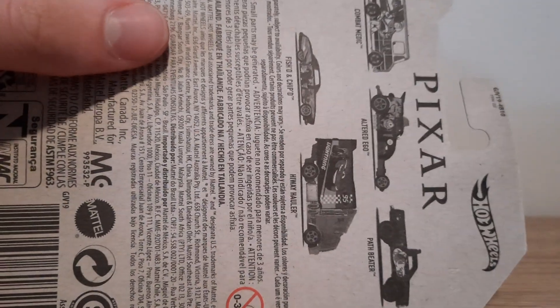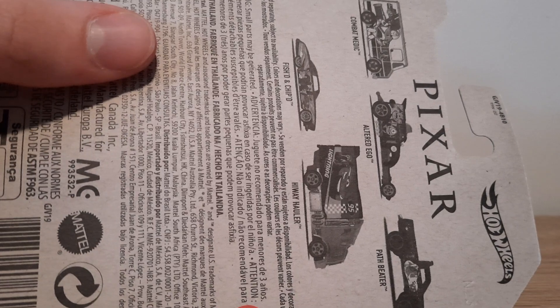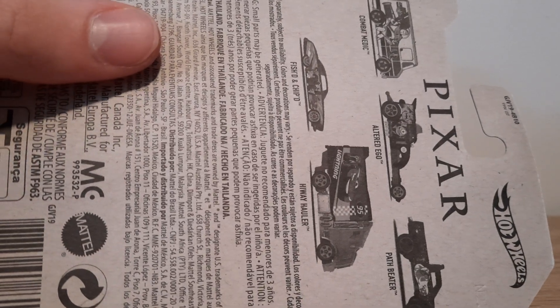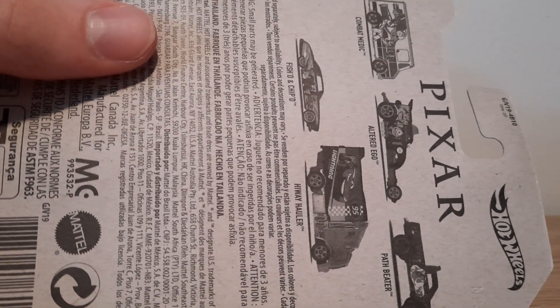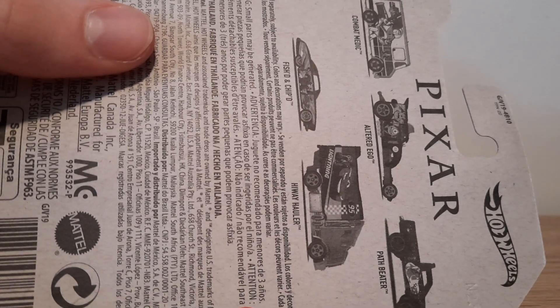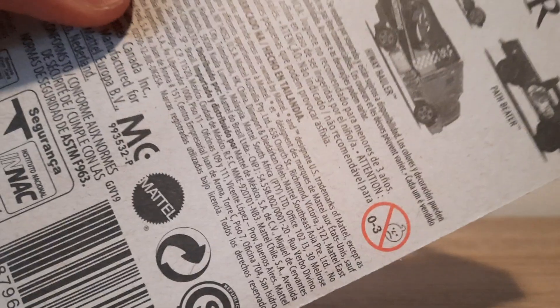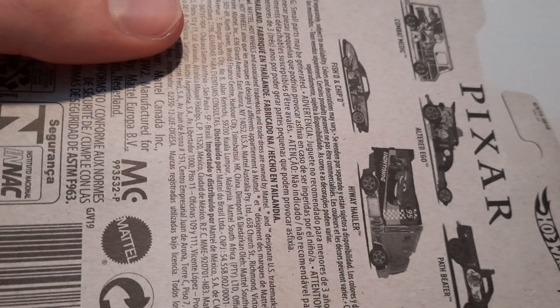Hot Wheels Pixar — and then we've got the other different ones available, which are: Combat Medic for Toy Story, Altered Ego for Monsters Inc, Path Beta for Finding Nemo and Dory, and Fished and Chipped for — it looks like that's Incredibles — and then obviously Highway Hauler for Cars.